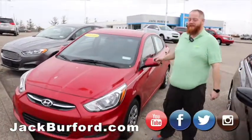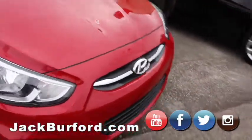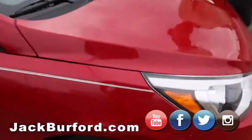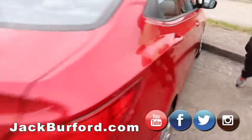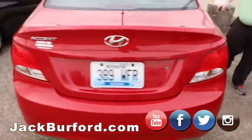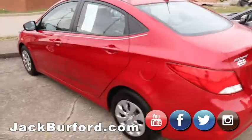Hey everybody, I'm going to talk to you real quick about this 2016 Hyundai Accent. Great little car, red in color, got that gray pinstripe on it, makes it look sharp for sure. Nice vehicle, super nice gas saver. Be great for a new driver, somebody looking just to save gas, drive a lot — this is a great vehicle for it.